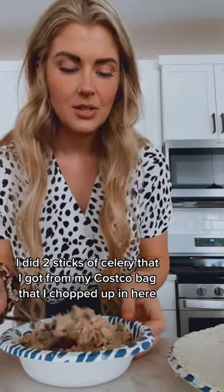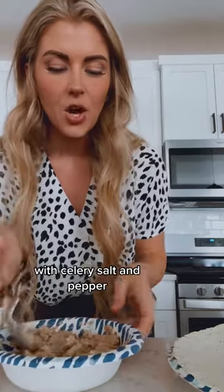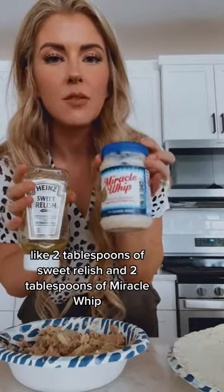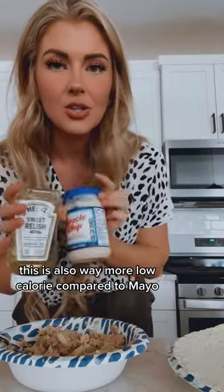To give it a crunch and flavor, I did two sticks of celery that I got from my Costco bag, chopped up in here with salt and pepper. I also put in about two tablespoons of sweet relish and two tablespoons of Miracle Whip, which is way more low calorie compared to mayo.